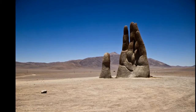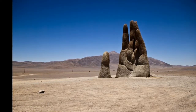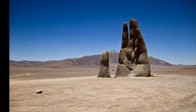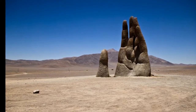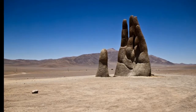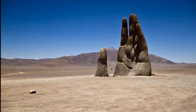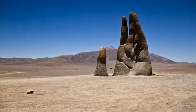Mano del Desierto, Atacama Desert, Chile. Perhaps the most famous dismembered hand is Mano del Desierto, in the middle of the Atacama Desert, located 75 kilometers south of the city of Antofagasta. The art piece was created by Chilean artist Mario Irarrázabal in honor of the victims of injustice and torture during the military regime in Chile. The concrete structure stands 11 meters tall.